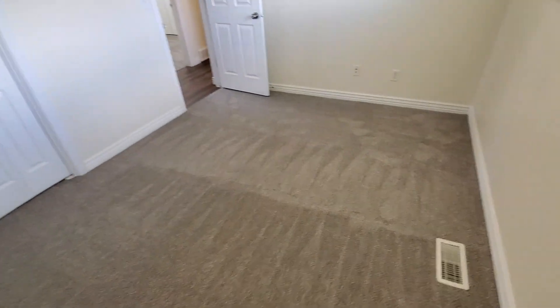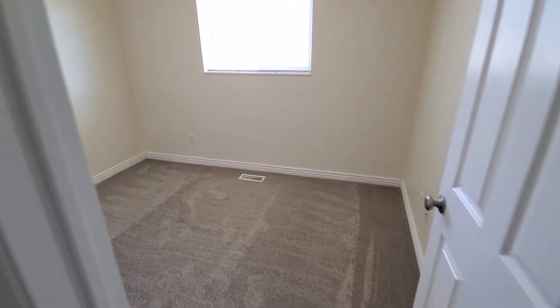Nice neutral color palette throughout. And then we've got our third and final bedroom on this main floor.